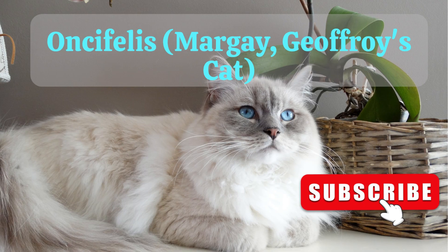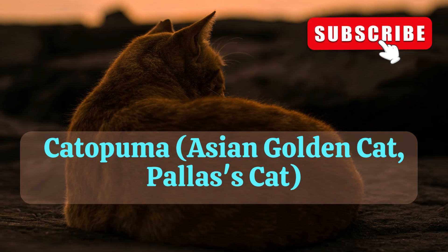5. Oncifelis, that includes margay, Geoffroy's cat. 6. Catopuma, that includes Asian golden cat, Pallas's cat.